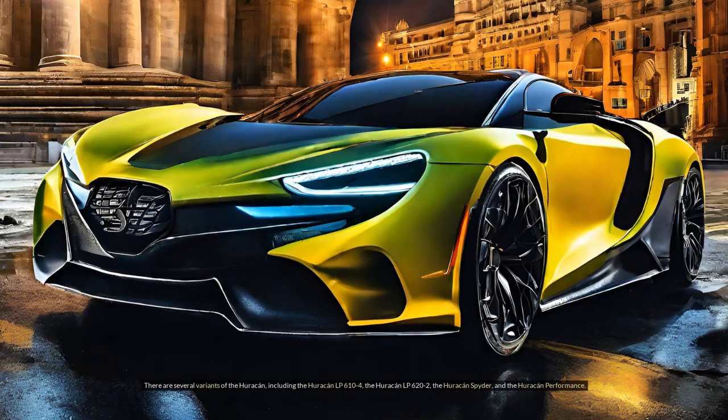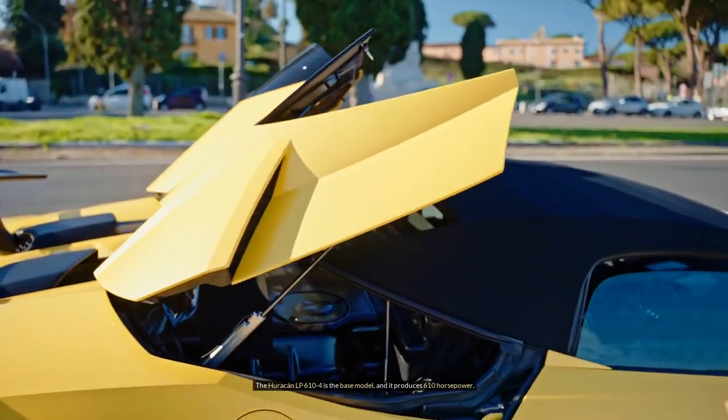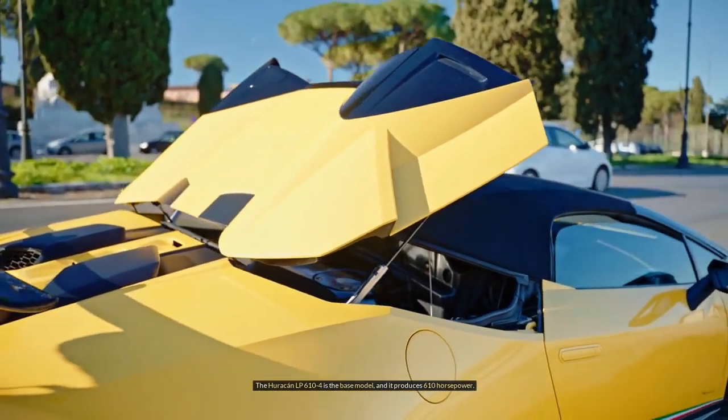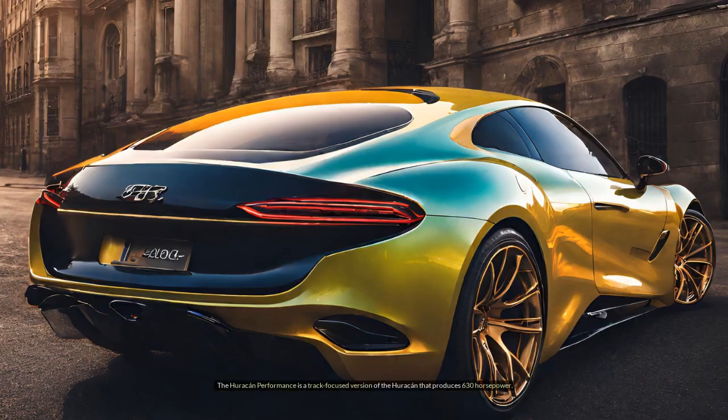There are several variants of the Huracan, including the Huracan LP6104, the Huracan LP622, the Huracan Spyder, and the Huracan Performance. The Huracan LP6104 is the base model and produces 610 horsepower. The Huracan Spyder is a convertible version of the LP6104 and has the same power output. The Huracan Performance is a track-focused version that produces 630 horsepower.